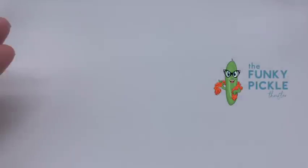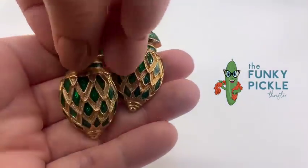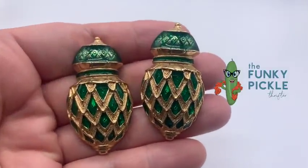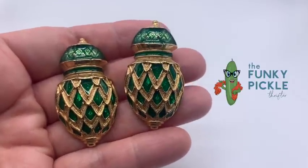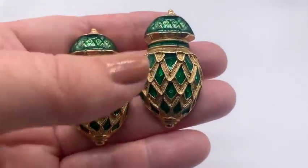Hi everyone, it's Sandra from the Funky Pickle Thrifter. Welcome to my jewelry haul video. I've been getting some great stuff that I really couldn't wait to do a video on and I am finally just getting around to it. So I have a contact who works in an antique store — not really a friend, but I've done business there before.